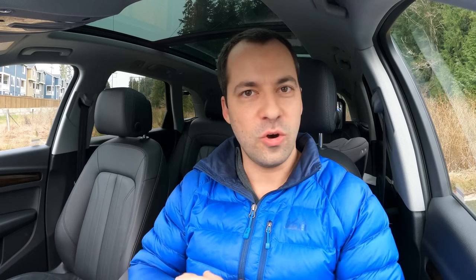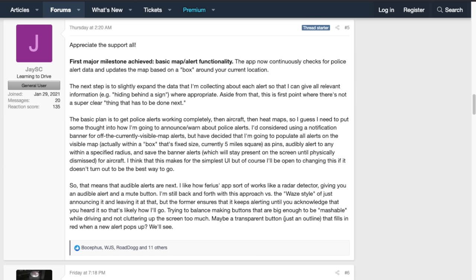Now, I wish there was an iOS version of these apps, especially because I'm an iPhone person, but these apps are Android only. That said, there is an iOS version of Highway Radar that's now in development. If you're interested in that, I'll put a link in the video description to where you can learn more.